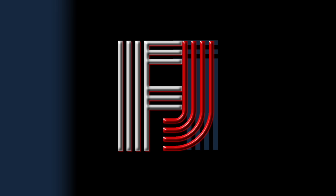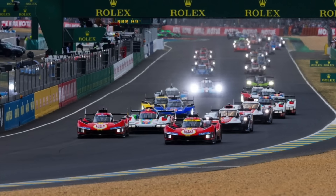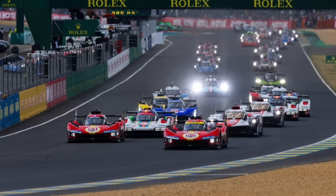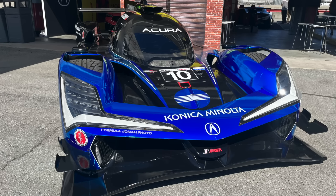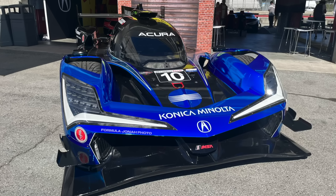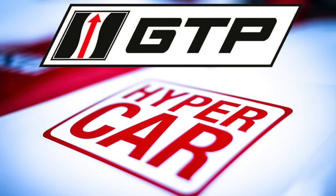As we head into the 2024 season, the categories of Hypercar and GTP are once again the main focus of the new era of endurance racing. But what exactly are these two categories? In this video, I'll tell you everything you need to know about the Hypercar class and the GTP class — whether you're a complete beginner or have known about these categories since their introduction, this video can be very beneficial as we head into the 2024 season.